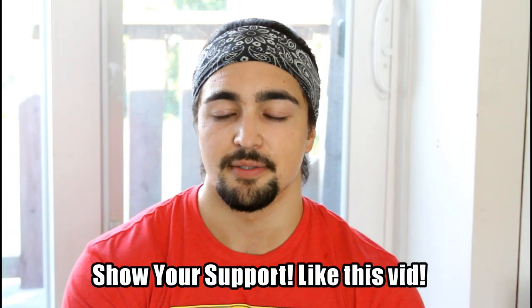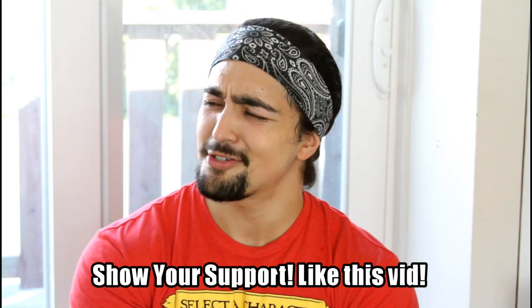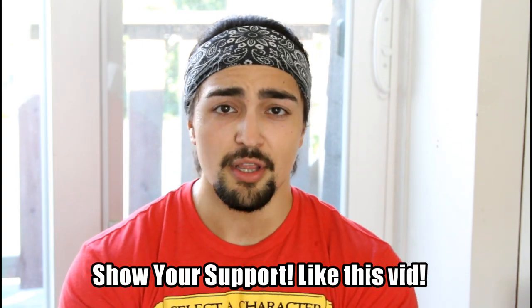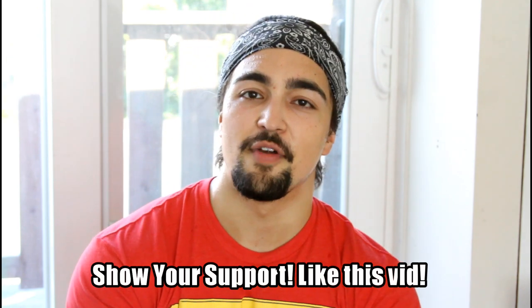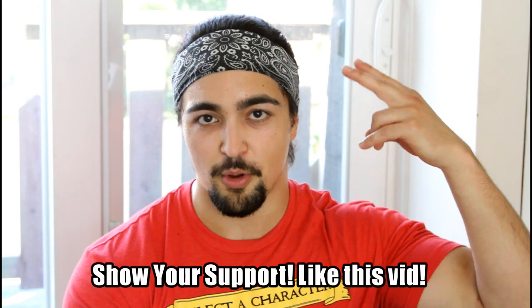Anyway guys, I just thought I'd make this video about this because I know people have questions when it comes to volume and getting in quality volume — how do I measure it, what should I focus on. So this frames it in the proper context. Thank you so much for watching. If you enjoyed the video and you learned something, make sure to like the video and I'll see all you guys in the next one.